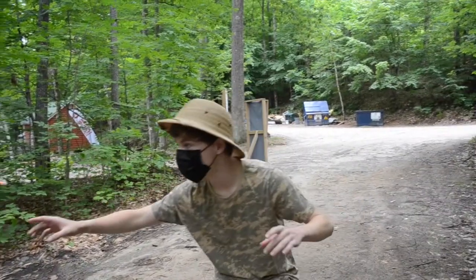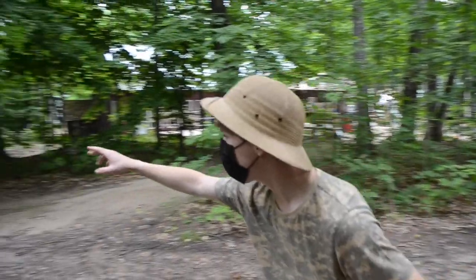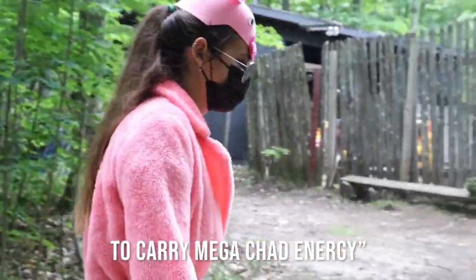I need everybody to stop right there. Look. That is the legendary campsite Canadian boar. Look at the strut. It's known to carry mega chad energy.